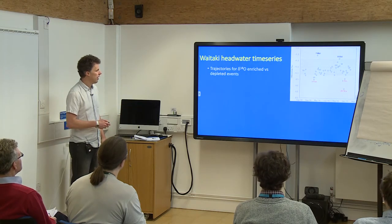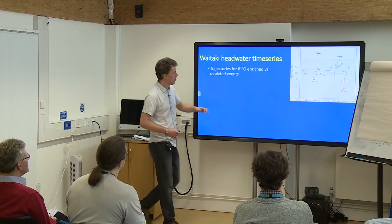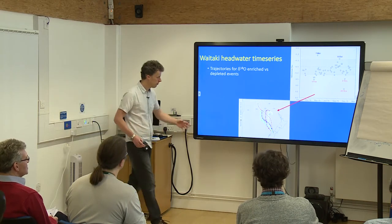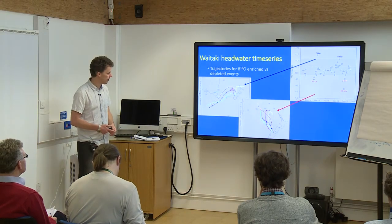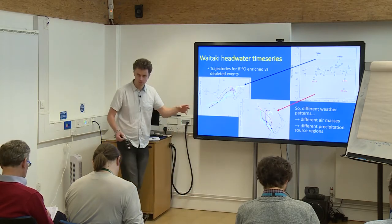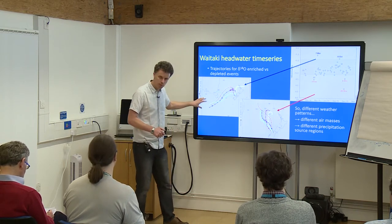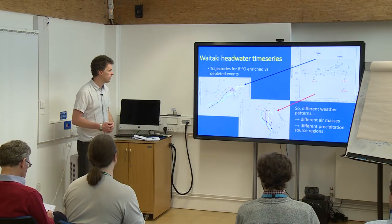That's just one event with hourly data. We also have daily data for about 18 months from the same location. Looking at events with relatively little oxygen-18 depletion, we're largely seeing northwesterly events; events that are more depleted correspond to westerly or southwesterly events. So different weather patterns are associated with different air masses and different precipitation source regions. It's not just sea surface temperatures in the Tasman Sea immediately upwind — it's what's going on in that larger-scale context that seems important.